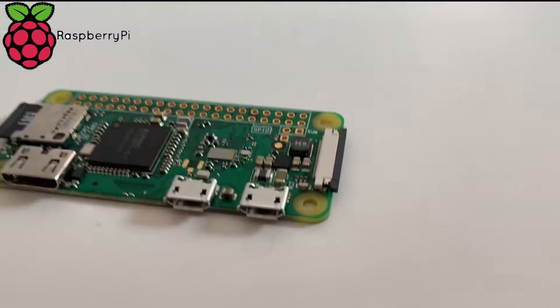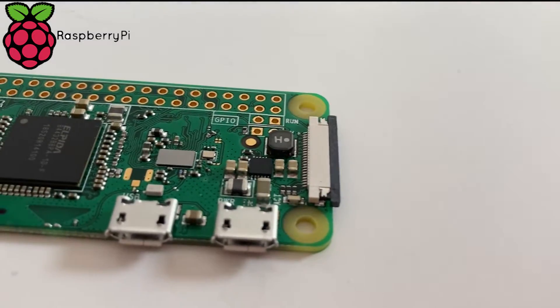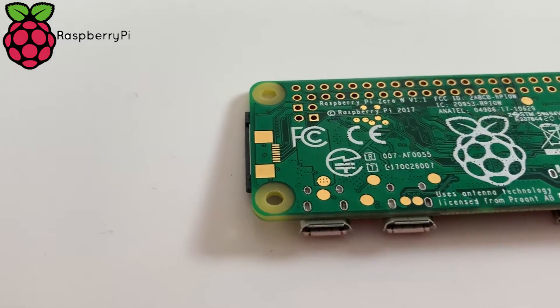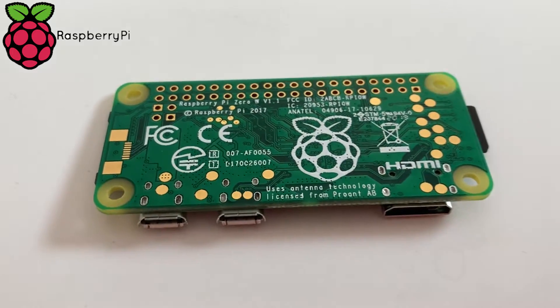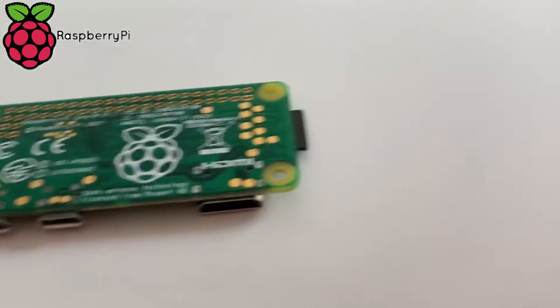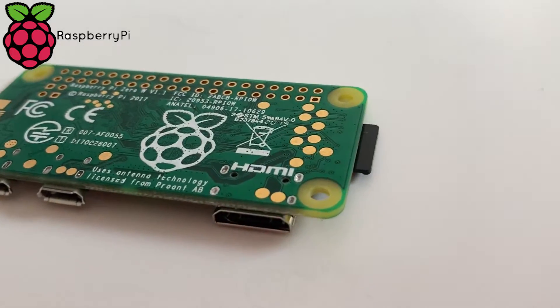Another popular model for beginners is the Raspberry Pi Zero W — for wireless — that you are seeing in this footage. This is an even smaller version of the already small Pi 4 and packs quite the punch, having been used in many different applications requiring inexpensive computers with lots of power.